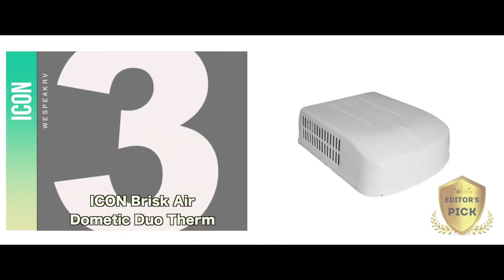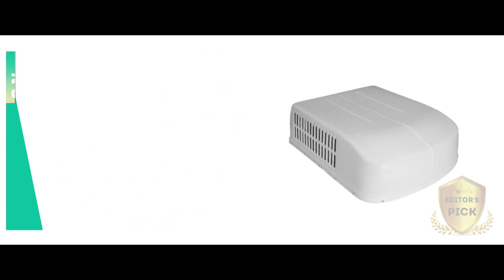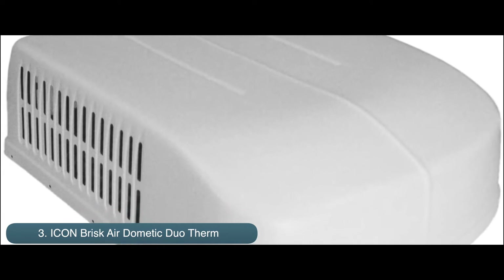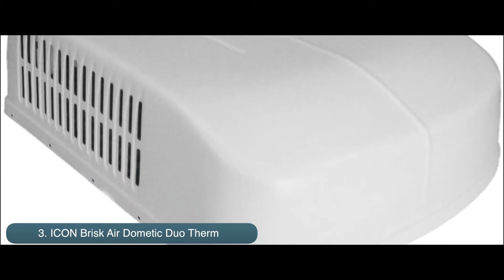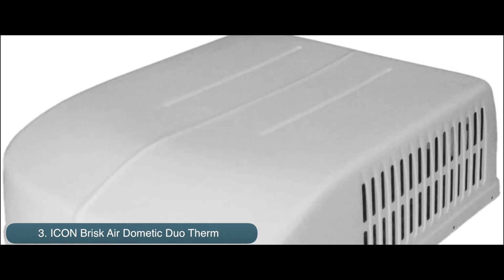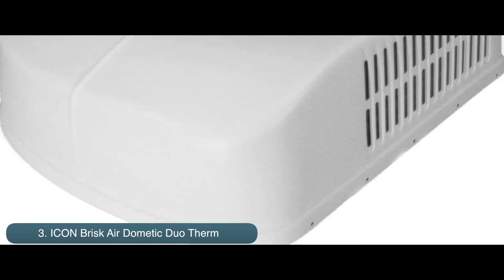Next, we have the Editor's Pick: ICON Brisk Air Dometic Duo Therm. With the newer style, this model definitely boasts better and confident durability. The plastic is strong, featuring better design and heavy-duty construction. The material is thicker and stronger, which is surely going to last a long time.